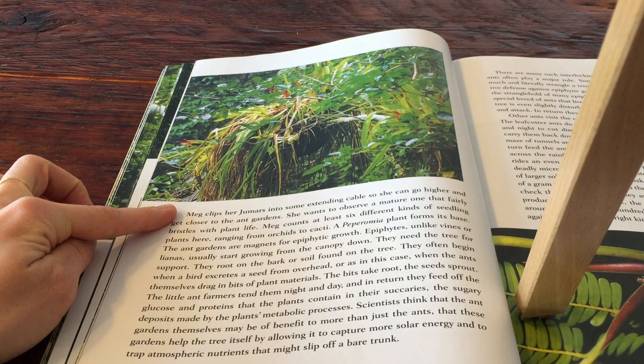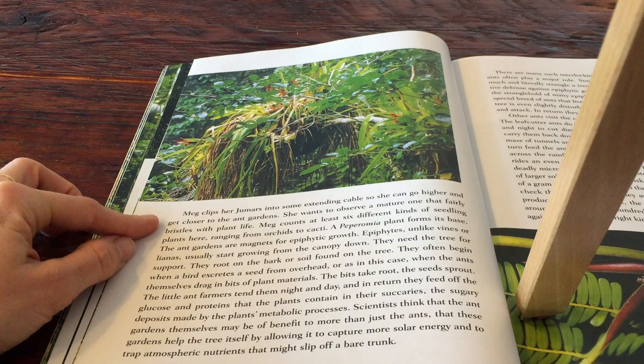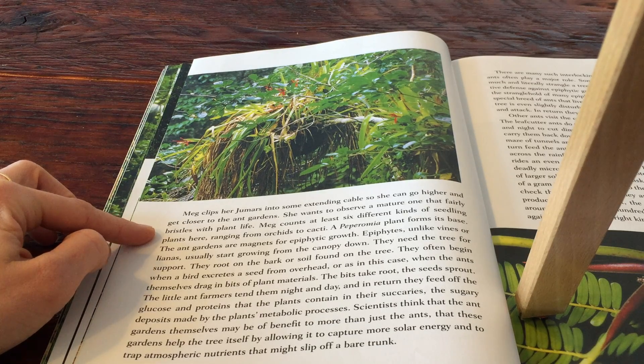Meg clips her jumars into some extending cable so she can go higher and get closer to the ant gardens. She wants to observe a mature one that fairly bristles with plant life.